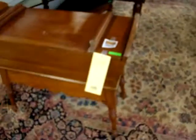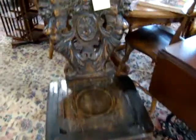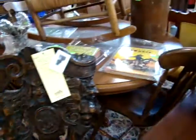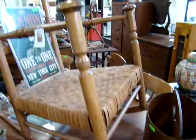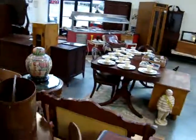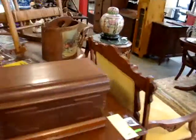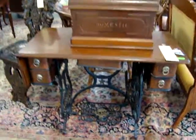We have a large dough bowl. Nice carved side chair. Kitchen table with four chairs. Here we have an early split oak bottom rocker. Domestic sewing machine with stand and a nice wood top.